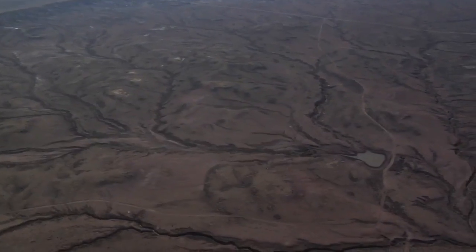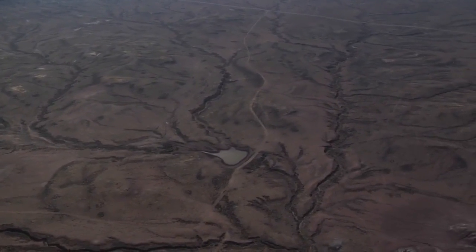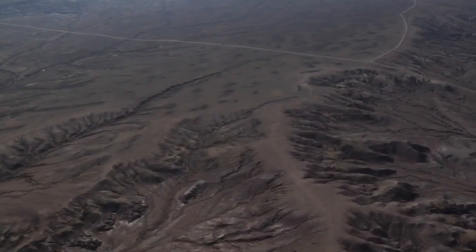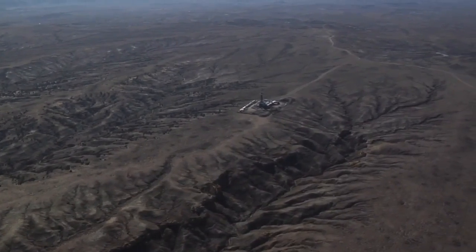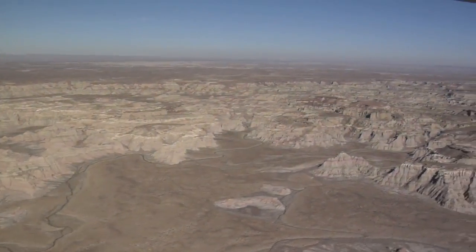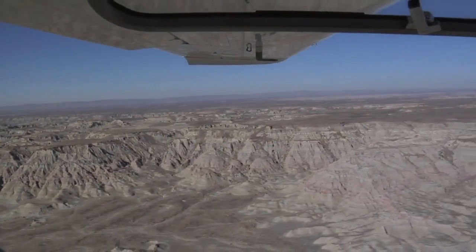We're heading towards the Vermillion Basin, an area in northwest Colorado — a very remote area of utmost importance, with amazing wilderness and wildlife characteristics. We also flew over Adobe Town in Wyoming, which is another remarkable landscape. Both of these areas are going to be threatened by oil and gas development.